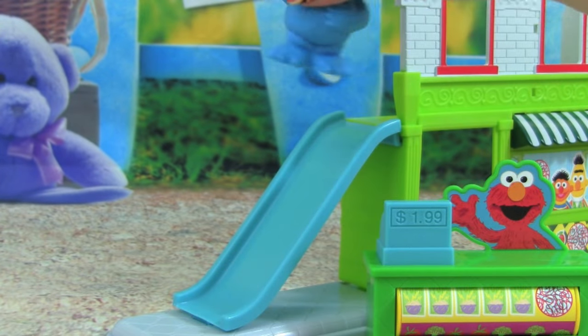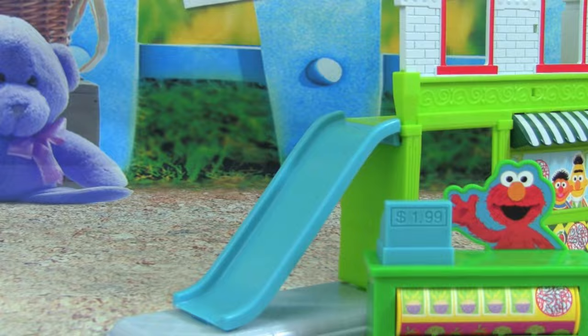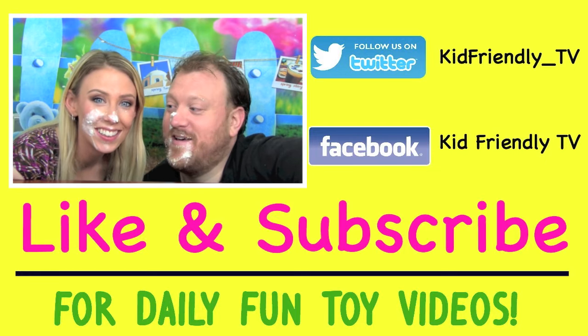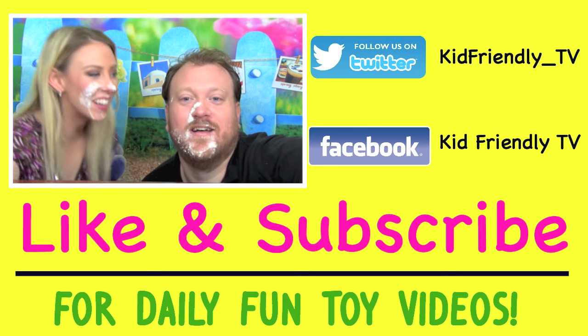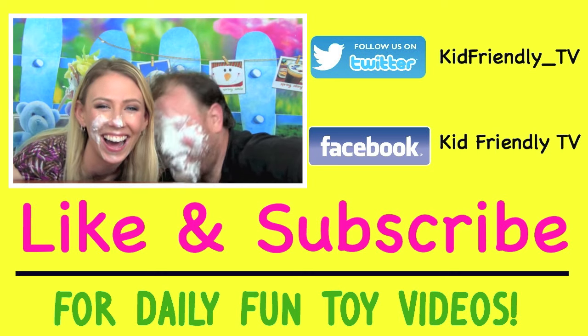I think Cookie Monster wants to go down the slide — here we go! Whoa! Yeah, you kept hitting me in the face with the whipped cream. Oh, it's pie face — it's gotta go somewhere! Yeah, so that's payback. Ohhhh! Bye bye!